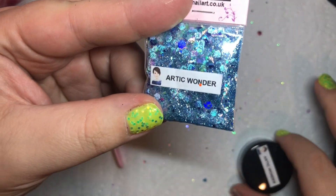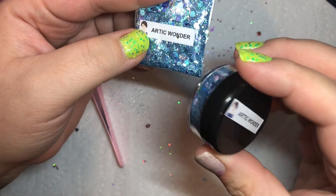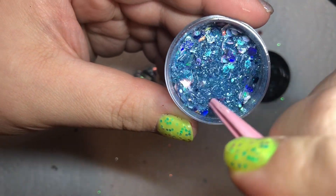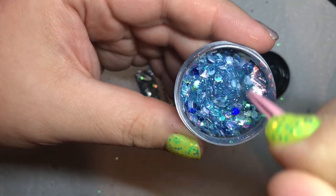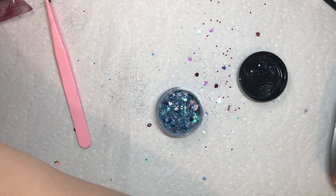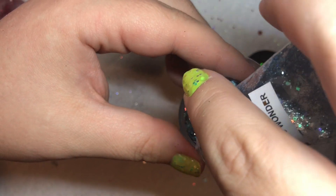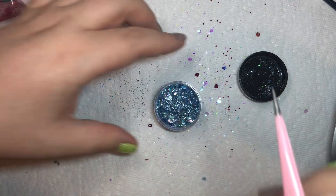Okay, so this Arctic Wonder — it's one I have already, but I liked it so much I wanted to get some more. It was part of my Christmas advent calendar. So it was a mix — there are iridescent shards in there, metallic light blue, iridescent white hexes, metallic dark blue hexes. It's just a really pretty wintry, icy kind of blue mix and I wanted some more. So now I've got lots.